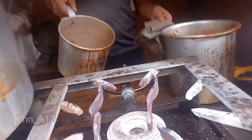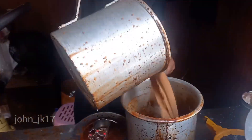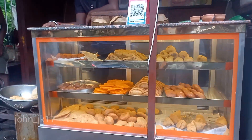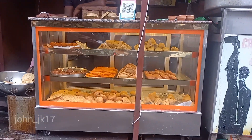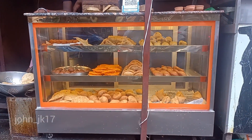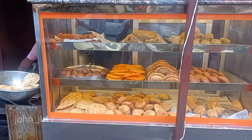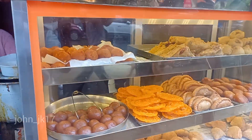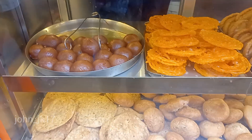So if you guys have tried any of these snacks, please let me know in the comments. When it comes to street food, you should come to Kolkata — they have many different street foods here. What's your name, brother? Sonu Kumar. How are you? Good.